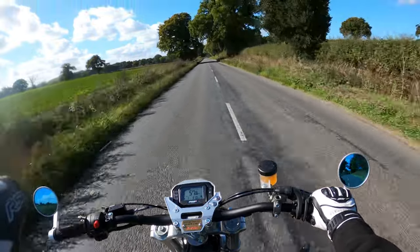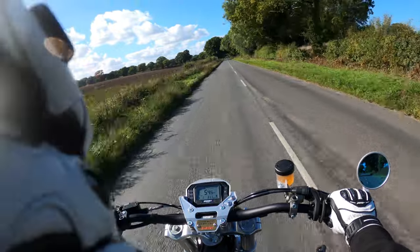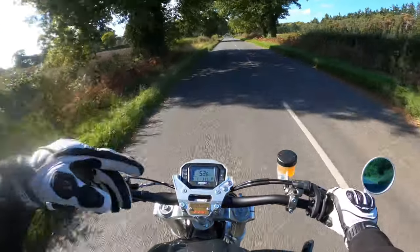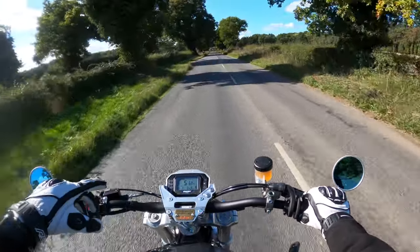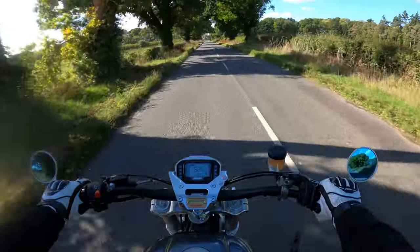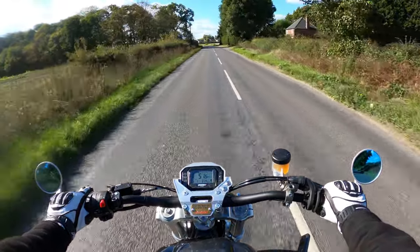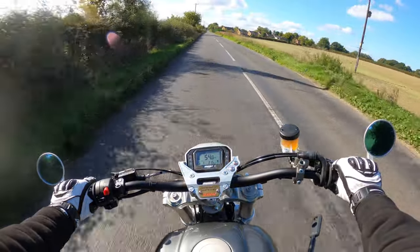What I generally do is set the trip counter. I'm getting about 110 miles before the light comes on from a full tank — that's my kind of gauge, because there's no fuel gauge on here. It's just dependent on that light, which is very difficult to see. That's a bit of a negative, but nothing major — you just have to keep an eye on the fuel and you don't want to get caught out.